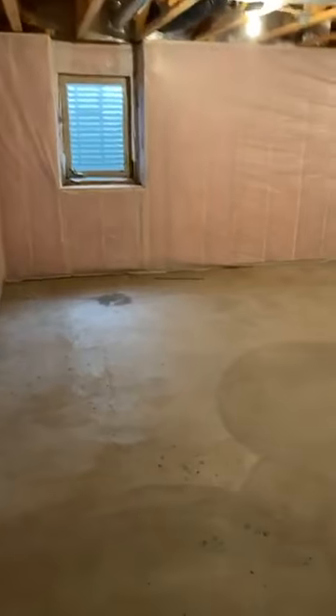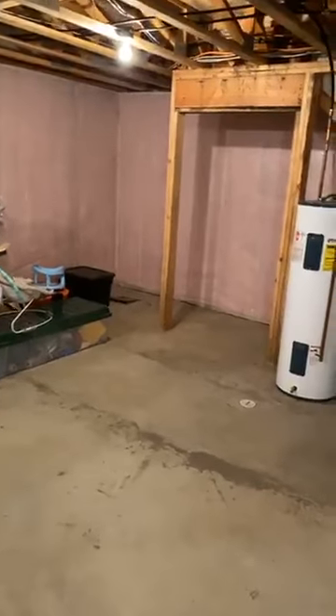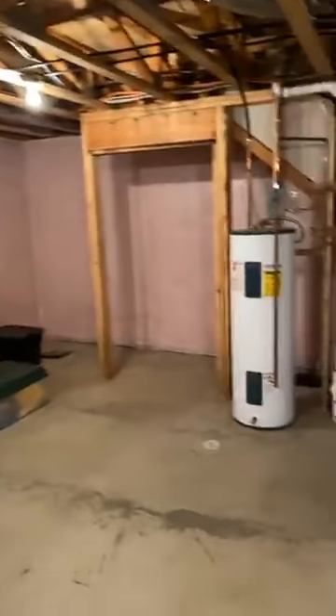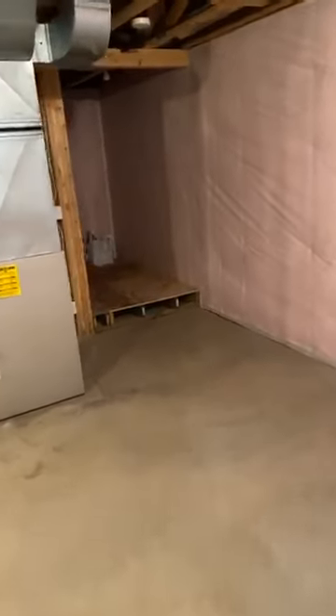Downstairs you could actually add a third bathroom. It's got an egress window, so you could add a third bedroom. The furnace is new too. So we've got a new furnace and Central Air, a rough-in for the bathroom back there. You could obviously put a bedroom down here, just make a recreation room, or maybe a bedroom and a smaller living room or office.